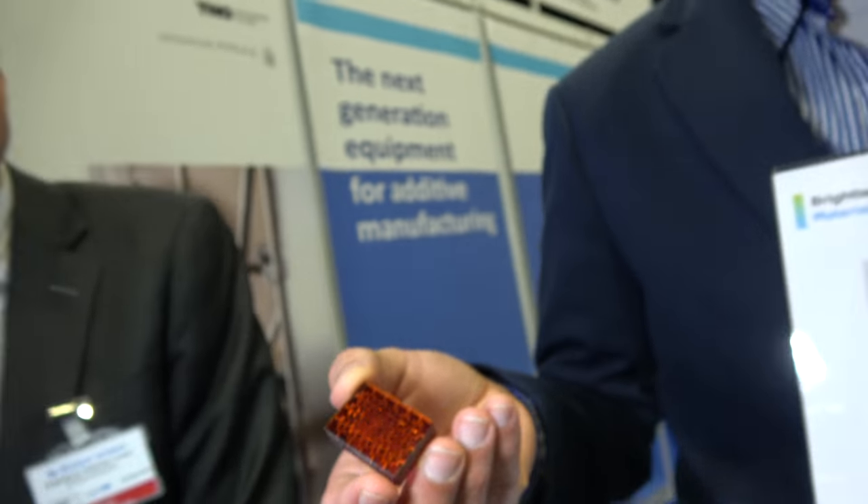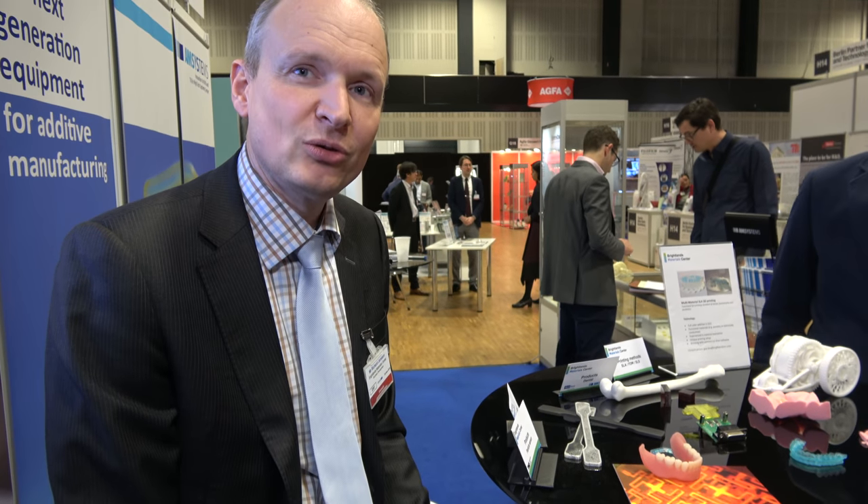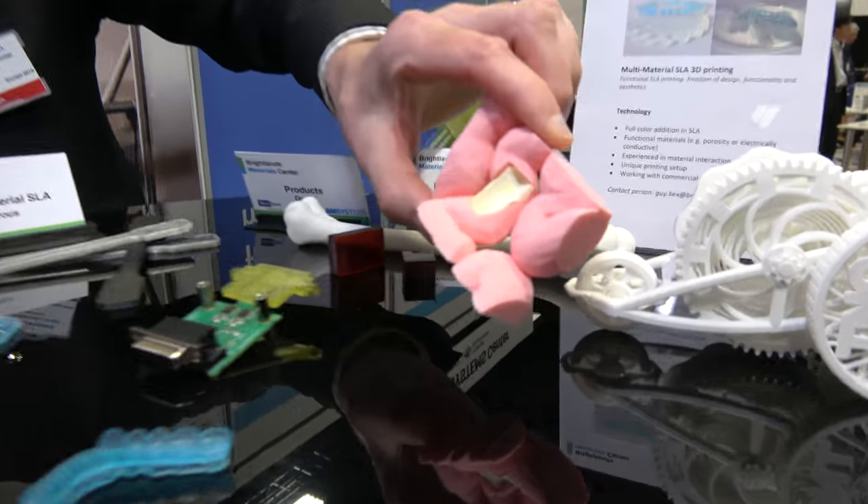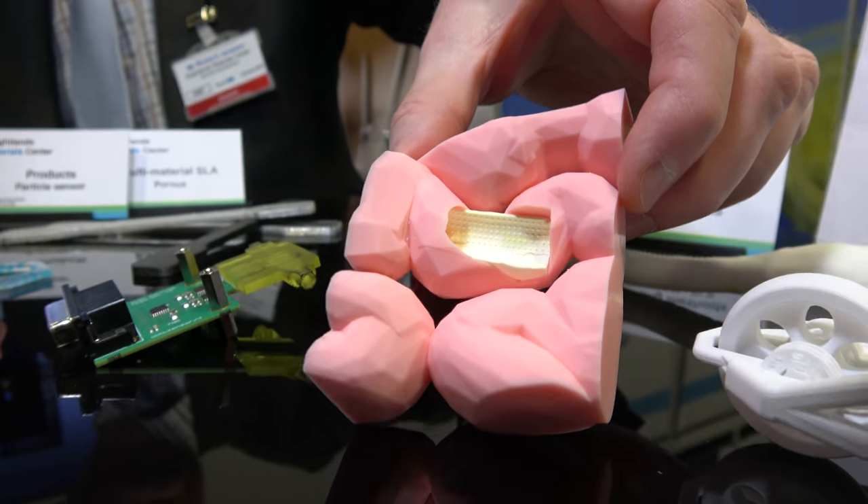It's 3D printed. So what's going on at the Brightlands Materials Center — is there a lot of people? Yes, we have a lot of students, our own researchers, and a lot of PhD students from University of Maastricht and Eindhoven University. They do the fundamental investigations, and we apply that knowledge for customers and companies into useful applications. Do you work together with TNO? Yes, there are many different TNO institutes and we work with a number of them, including the food people in Zeist.